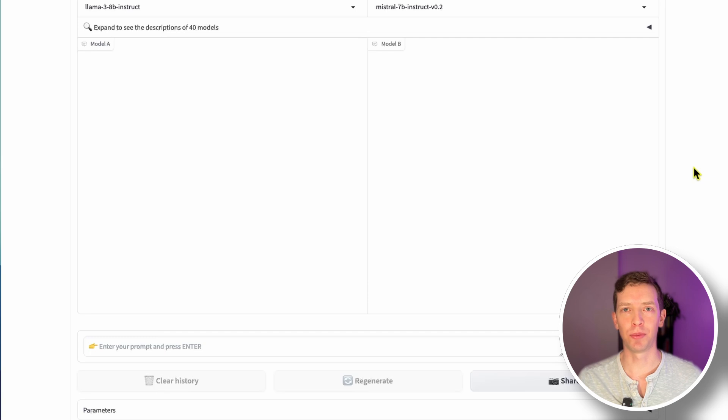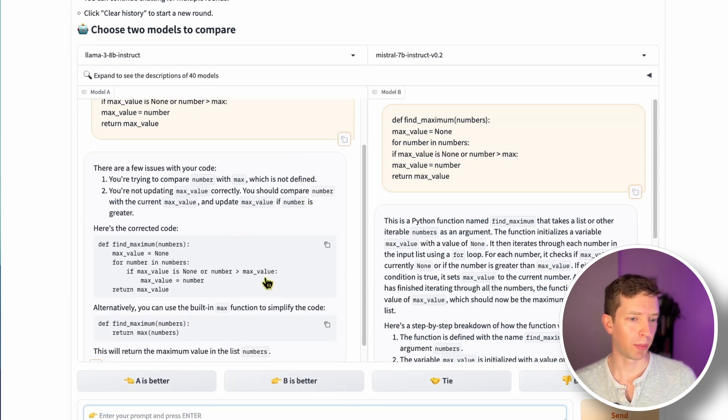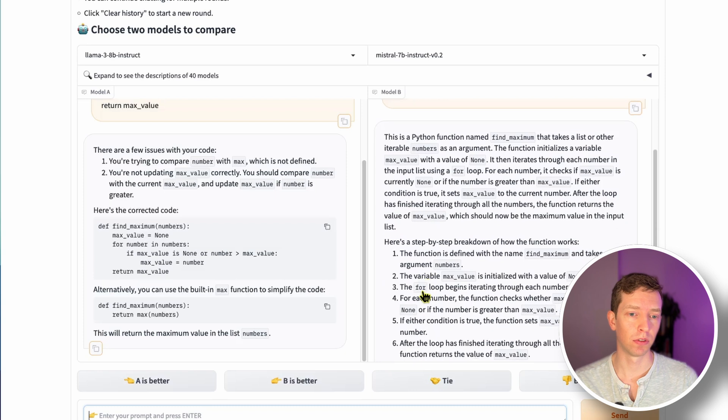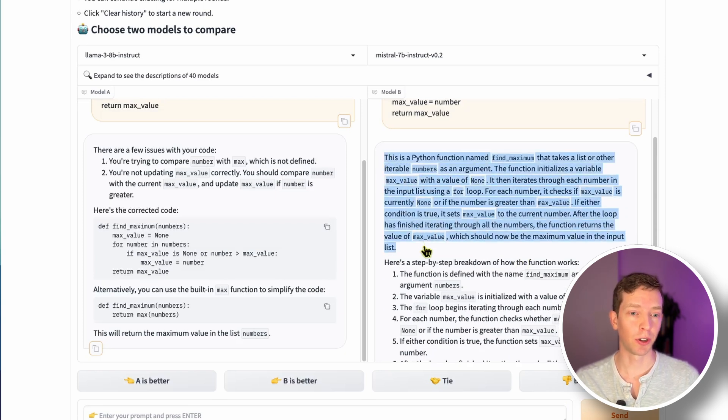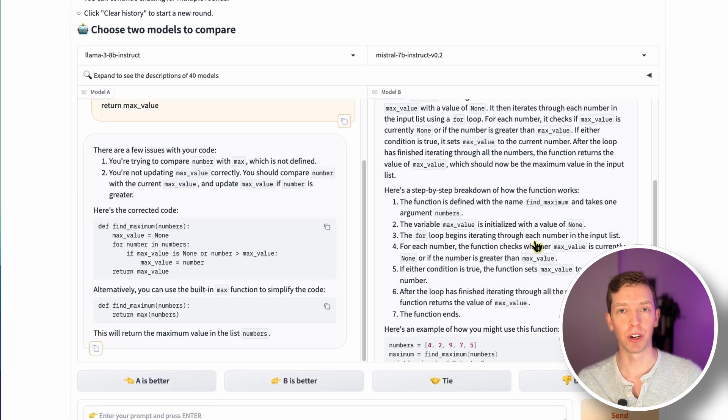As a software engineer, I'm very curious about LLMs' ability to debug code — more than generating code. I passed in a Python function 'find maximum' with an array of numbers: we have a max value, iterate through each number, and compare. The bug I introduced was comparing 'number' to 'max,' which is an undefined variable — it should be 'max_value.' Llama 3 quickly deduced I passed in the wrong variable name and suggested using the built-in Python function — great. Mistral, on the other hand, spent a lot of time explaining exactly how the function works with a step-by-step guide, but didn't actually find the bug — a fail for Mistral.